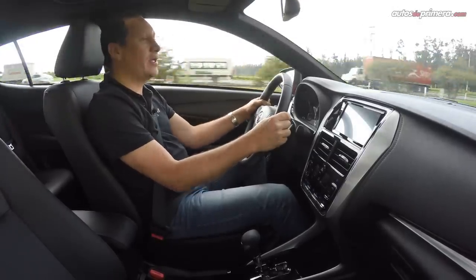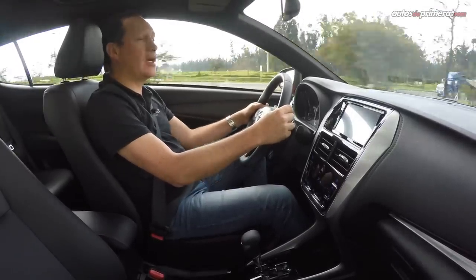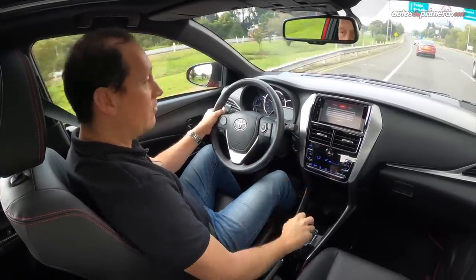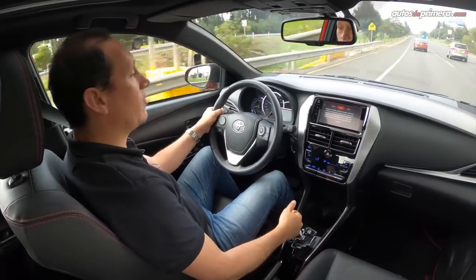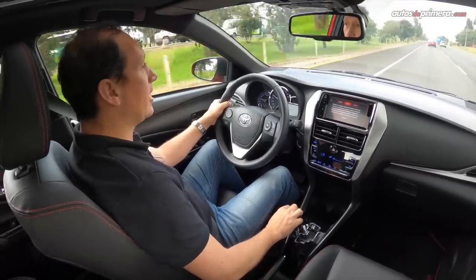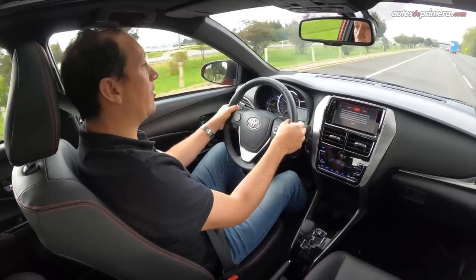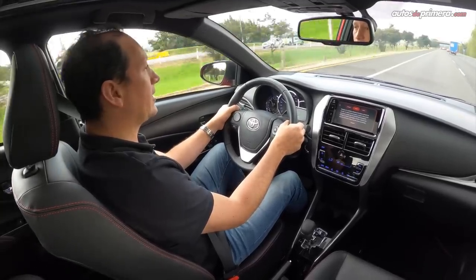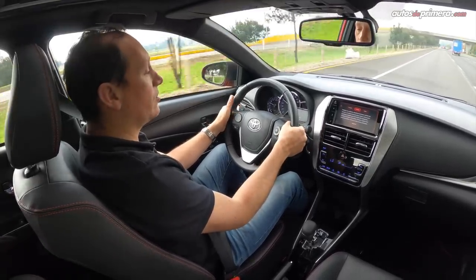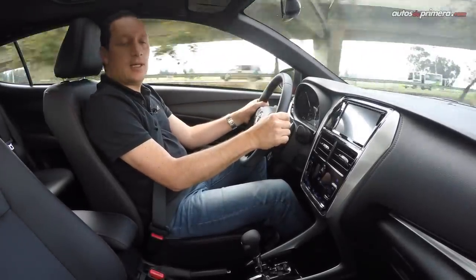La caja CVT realmente me sorprendió. Es muy plana, ideal para la ciudad, pero en carretera también la puedes disfrutar de diferentes maneras. Con las levas puedes hacer los cambios desde el volante o con la palanca de cambios. En automático simplemente la pones en manual para disminuir o aumentar el cambio. Cuando usas las levas en modo automático para aumentar o disminuir, por ejemplo de cuarta a tercera o de cuarta a quinta, y quieres volverlo a dejar en automático, simplemente dejas dos segundos hundida la leva del lado derecho y el carro automáticamente queda en modo drive.